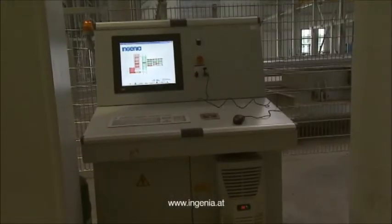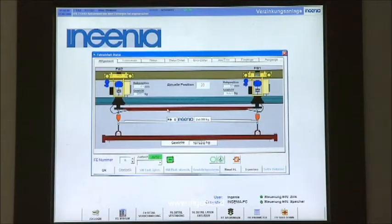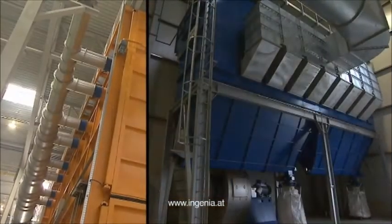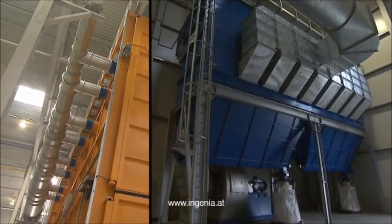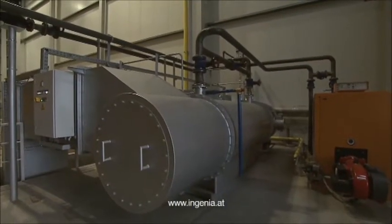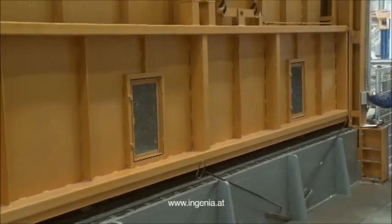The control panel including a monitor that visualizes process running times and loads is positioned close to the zinc kettle. Non-standard programs can also be prompted here. Flue gas is led to the filter system and filter dust is collected in containers in order to be recycled at a later stage. The heat recovery system provides sufficient energy for heating the pre-treatment dip tanks.